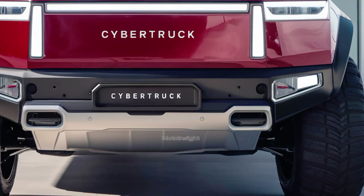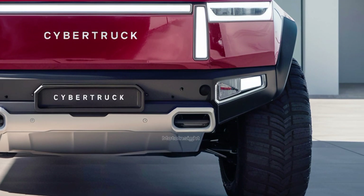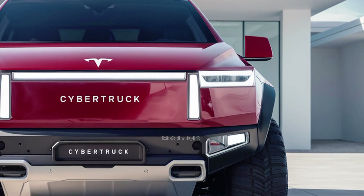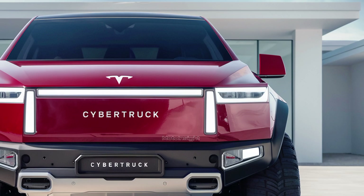This truck has been years in the making, and now that it's officially here, we have all the latest details to get you excited about the future of pickups. Let's take a closer look at everything you need to know about the 2025 Tesla Cybertruck.